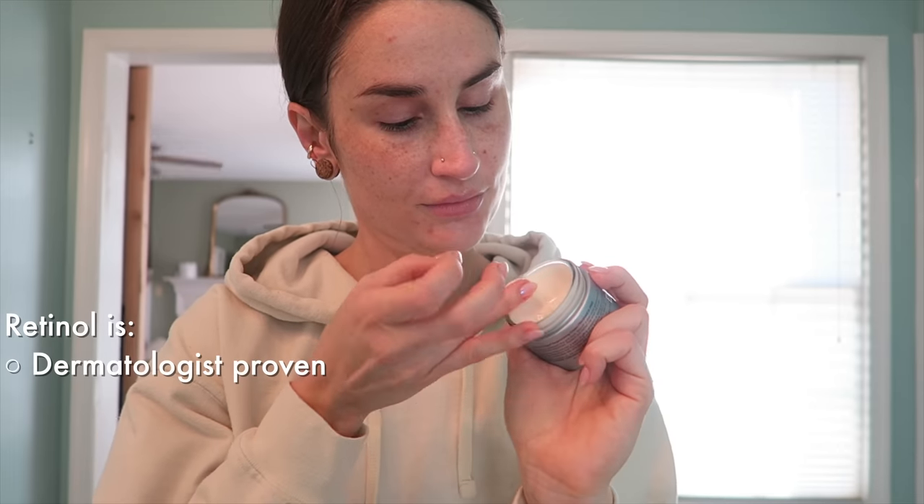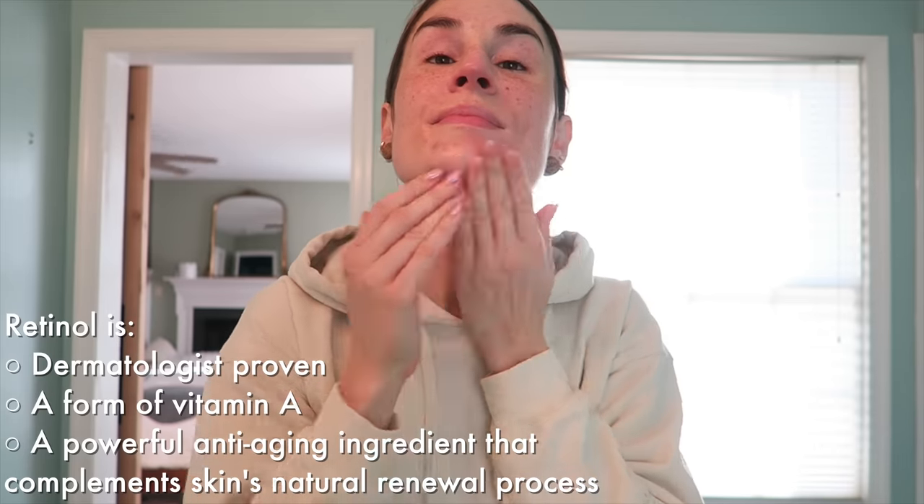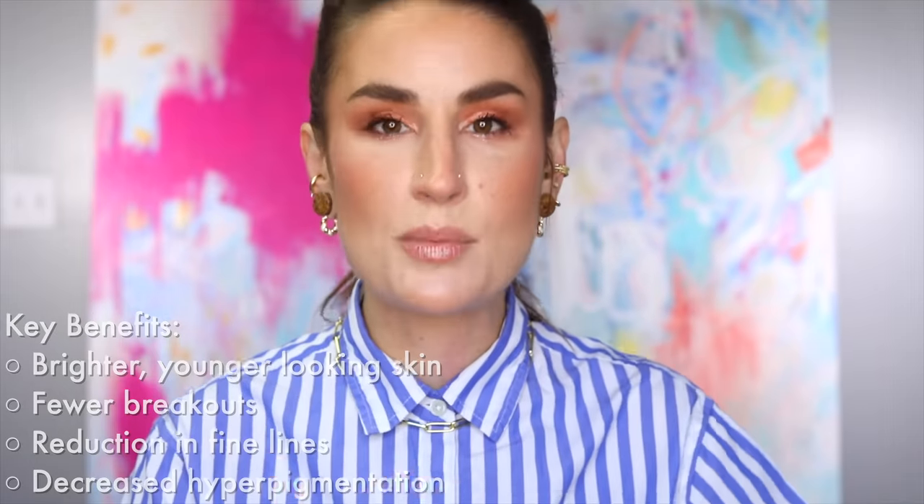Retinol is a dermatologist-proven ingredient, a very effective form of vitamin A that basically accelerates and encourages your skin's natural process of cell renewal. The results look like your skin looking brighter when you wake up — the opposite is described as dullness, when skin looks gray in the morning. I have it so badly without a good retinol — fine lines around my eyes, super dry skin, everything starts to just look really unhappy, like thirsty.